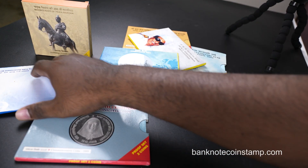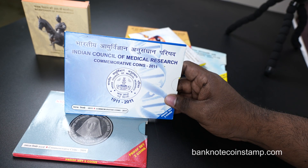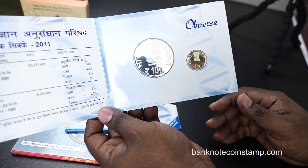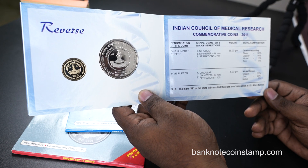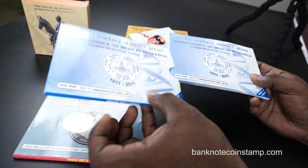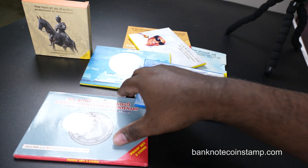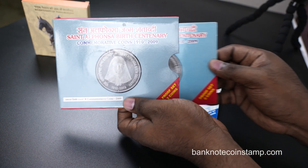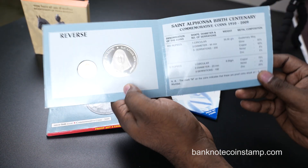Next we have the Indian Council of Medical Research commemorative coin — a beautiful looking coin. It includes a 100 rupees and 5 rupees coin set inside. This is a proof set, not a UNC set. As mentioned before, the proof set has more value and is more expensive. We also have the proof set of the Alfonso centenary commemorative coin — 100 rupees and 5 rupees inside.